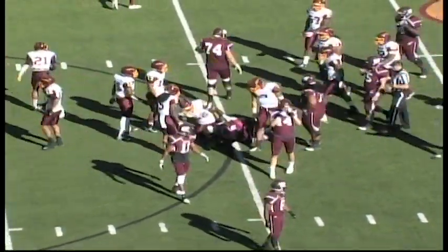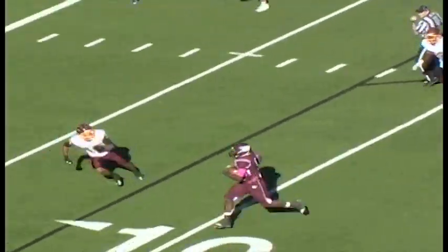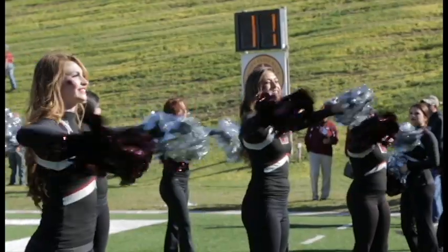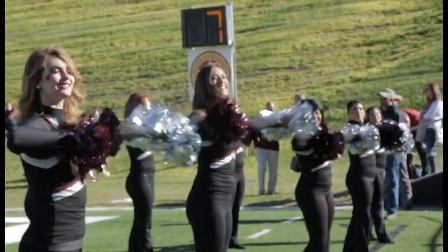First down and 10, W.T. Will throw again — this is a shovel pass — and Aaron Harris wide open. He crosses the 10, he crosses the goal line. Touchdown, W.T. Dustin Vaughn with his seventh touchdown pass of the ballgame.